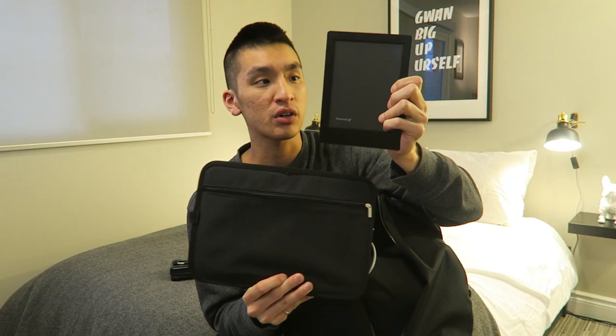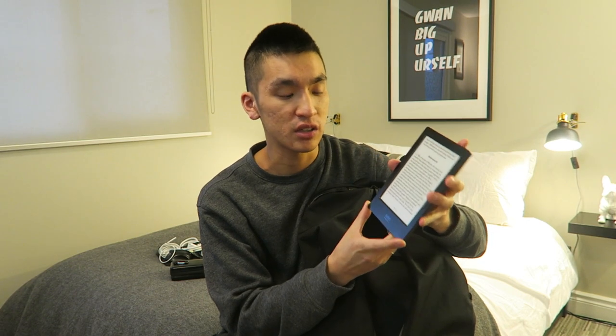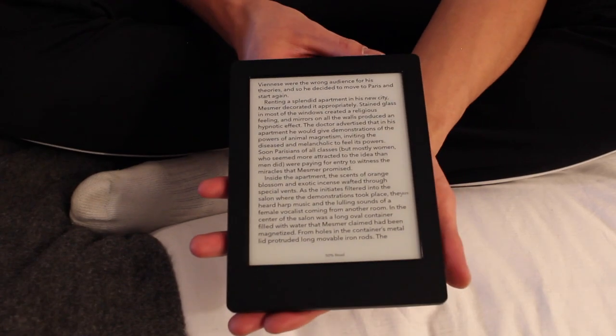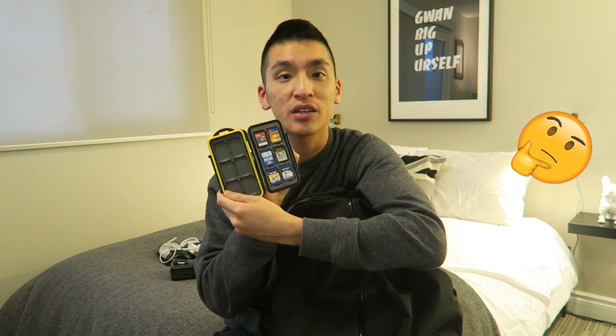When I'm commuting, I definitely like to read a book, and I do all of that on my Kobo Aura H2O. It's an awesome e-reader — it's definitely light, it's easy to hold, and the battery lasts forever. So this is what I use to kill my time on the commute. Also in the front of my backpack, I carry an SD card holder. It's great because it has space for 12 SD cards, and just like a lot of things I carry, it's waterproof, shockproof, and weather resistant.